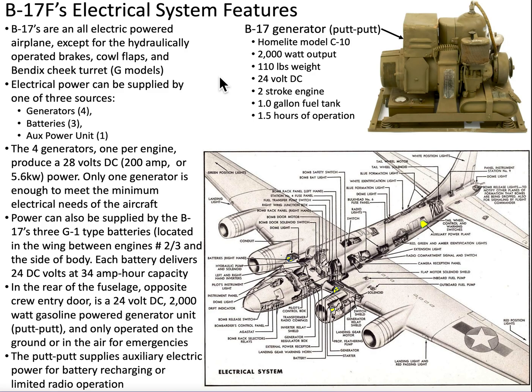Electrical power can be supplied by one of three sources. We had generators — each engine housed a 200 amp generator. We had three batteries located at the leading edge of the wing. Between engine number two and the fuselage we had one battery, and two batteries between engine number three and the fuselage. Those batteries were 34 amp hour capacity.